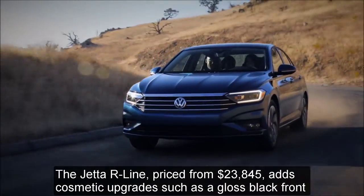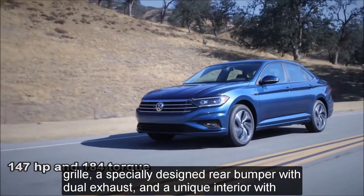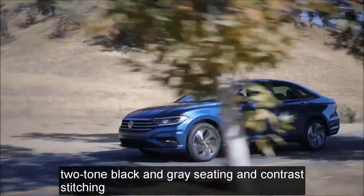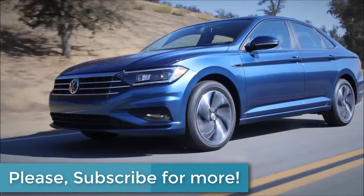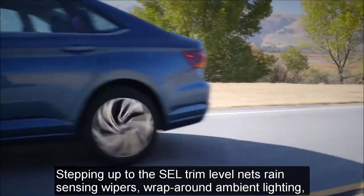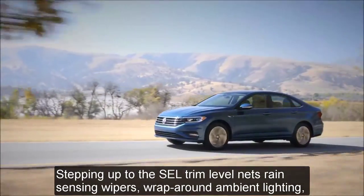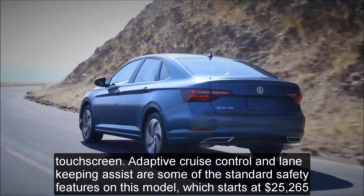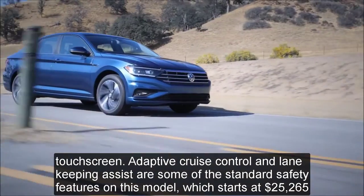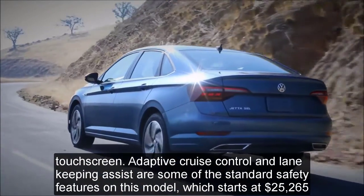The R-Line adds cosmetic upgrades such as a gloss black front grille, specially designed rear bumper with dual exhaust, and a unique interior with two-tone black and gray seating and contrast stitching. Stepping up to the SEL trim level nets rain-sensing wipers, wraparound ambient lighting, a 400-watt Beats audio system with eight speakers, an upgraded 8-inch touchscreen, adaptive cruise control, and lane-keeping assist, on a model that starts at $25,265.